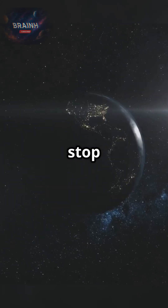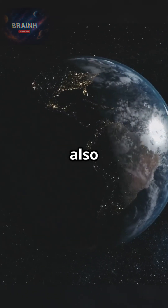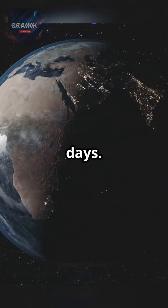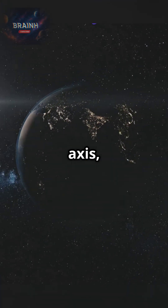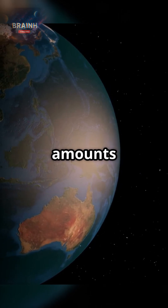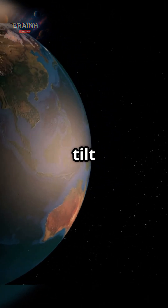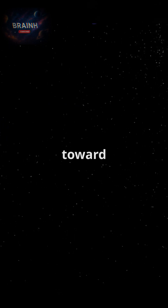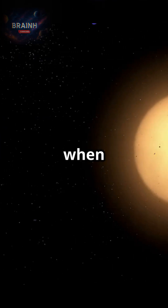But the story doesn't stop there. As Earth rotates, it also orbits the sun along an elliptical path, completing this journey in about 365 days. Thanks to our planet's tilted axis, different regions receive varying amounts of sunlight throughout the year. That tilt is the secret behind our changing seasons — warmer summers when tilted toward the sun and cooler winters when tilted away.